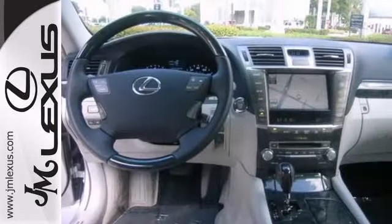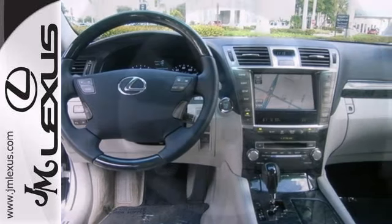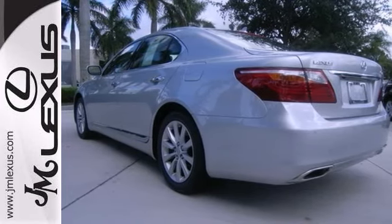This one owner has a clean Carfax and a certified warranty. It features all-wheel drive, navigation, Mark Levinson sound, backup camera and leather seats. Come take it for a test drive.